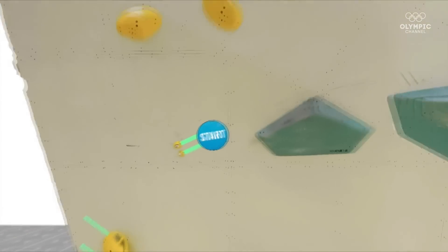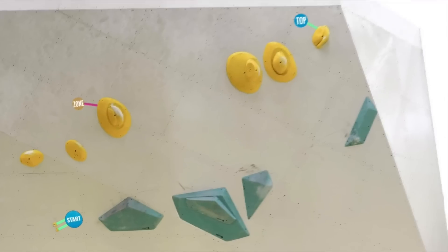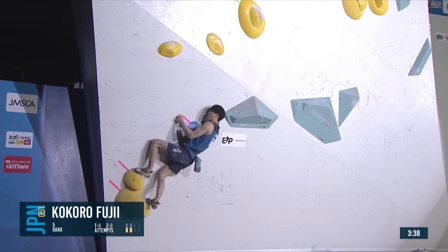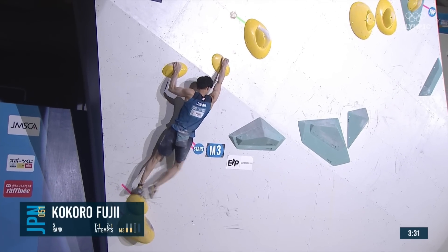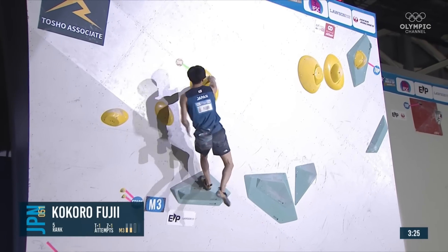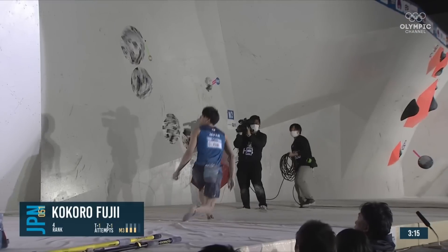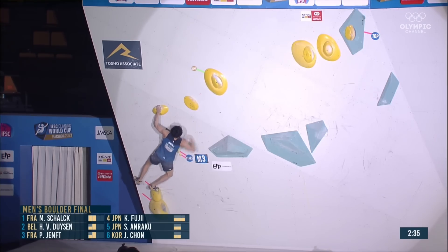This is the next climb — fairly easy start according to the route setters, but it looked horrible to me. Tiny little nubbins there. You get to the zone and then you do this run and jump across the wall towards that hold. He pulls on — just a finger wrapped around that first hold, into the first of them; you can use the arete there. It's all about this move — that first bit was just a setup for this spectacular run and jump midway up the wall, kicking the left foot. It does look really awkward to cross like Kokoro just did.